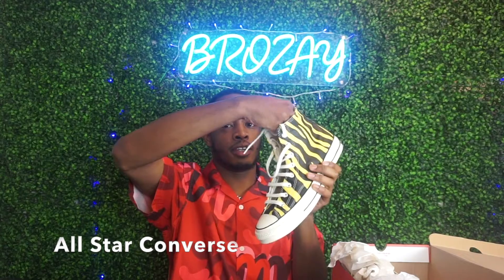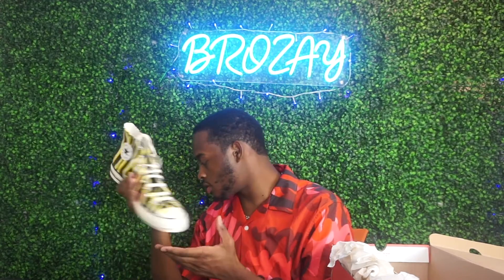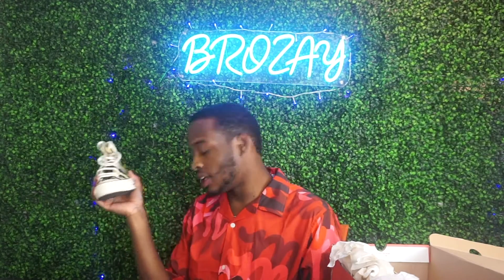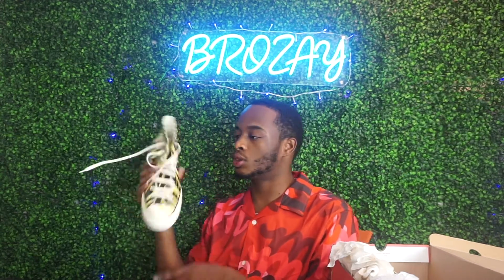My second pick would be some Converse All-Stars. Y'all might be like, 'okay, really?' But I picked these for a special reason — a lot of people don't have these. I like the Comme des Garçons ones that everybody has, but you don't have to get that model. You could get a basic pair of Chuck Taylors. Like the Air Force Ones, they never go out of style. You can wear these with pretty much anything.